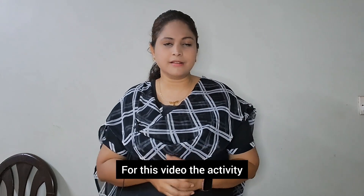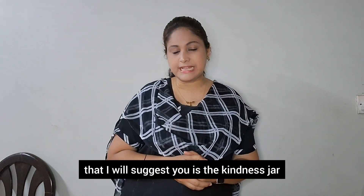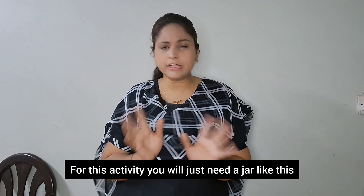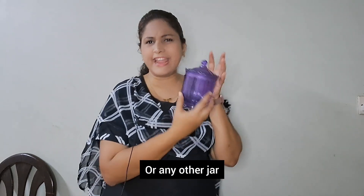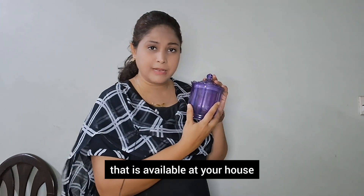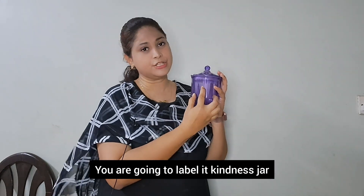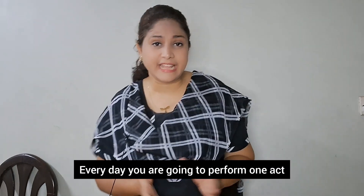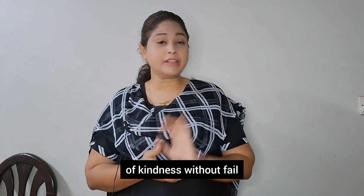For this video, the activity I will suggest is the Kindness Jar. For this activity you will just need a jar — like this one or any other jar available at your house. You are going to label it 'Kindness Jar.' Every day you are going to perform one act of kindness without fail.